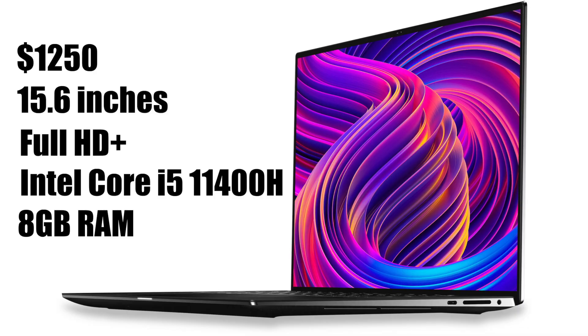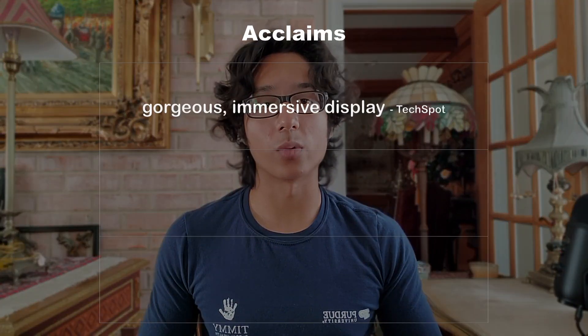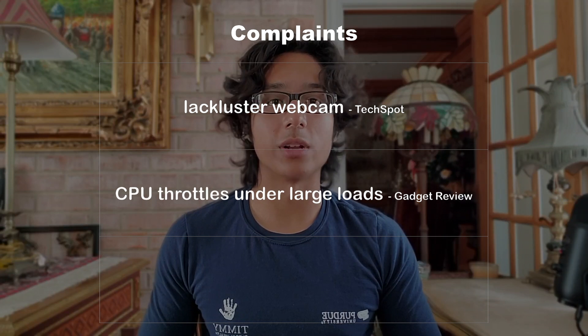It starts with 8GB of RAM and 256GB of storage, so I would recommend an external drive unless you can manage. And lastly, it's Windows 11 compatible. The top three reviewer acclaims I found were great display, good battery, and thin bezels. The top three complaints were poor webcam, CPU throttling under heavy load, and price.